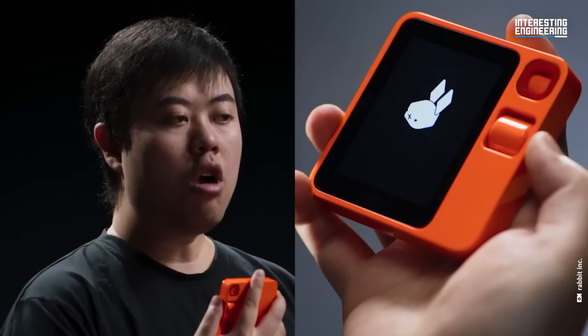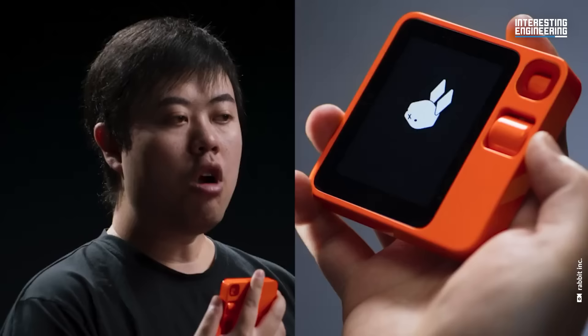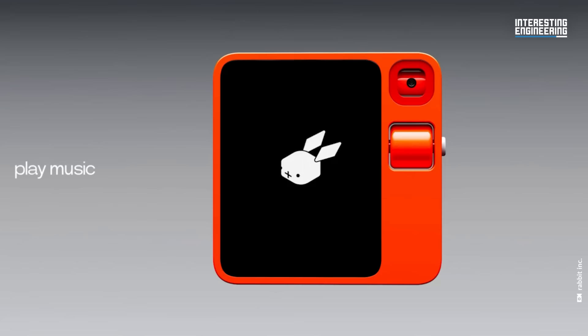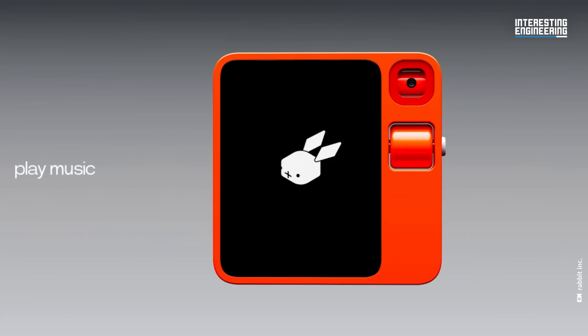While these specs don't rival the latest smartphones, the R1's strength lies in its cloud-based processing, offering a unique app-free experience. The R1's operating system, Rabbit OS, is designed to ease human-machine interaction. It observes how humans interact with various user interfaces and then mimics these processes, allowing Rabbit OS to translate natural language requests into actions across a wide range of apps with different interfaces.